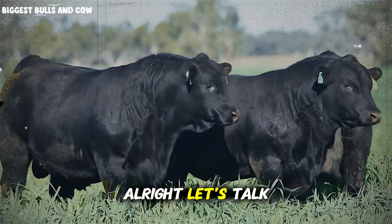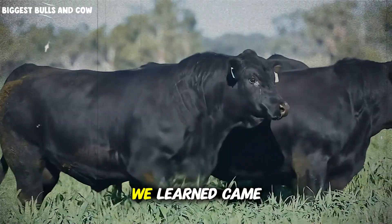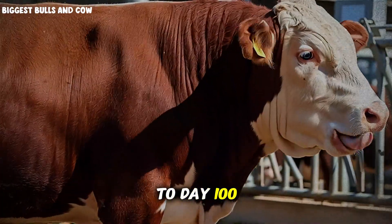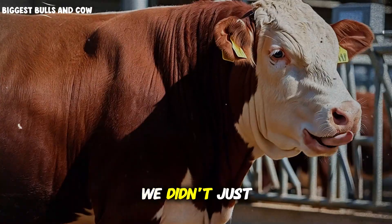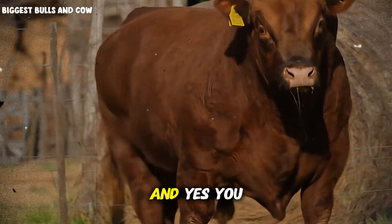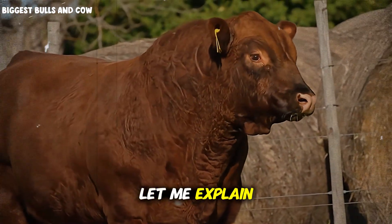Let's talk about the final 30 days, because this is where everything we learned came together — and the results are going to surprise you. From day 71 to day 100, we implemented what I call the precision finishing phase. We didn't just maintain the feeding program; we optimized it based on individual animal response. And yes, you can do this even if you have a larger herd.